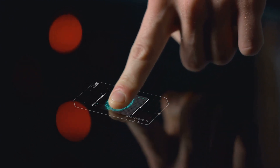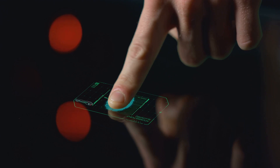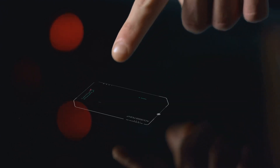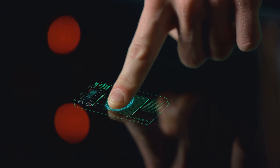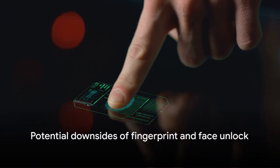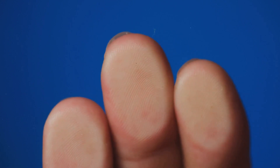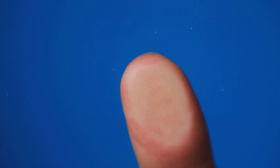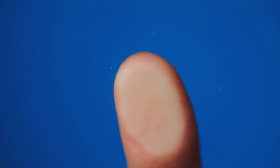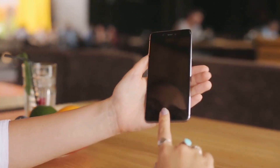Now let's move on to Face Unlock. Go back to Security in your phone's settings and tap on Face Unlock. You'll be asked to set up a backup password or PIN. After that, hold your phone at eye level and follow the on-screen instructions to register your face. Using fingerprint and face unlock adds a layer of security and convenience. However, fingerprint scanners can sometimes fail if your fingers are wet or dirty, and Face Unlock may struggle in low-light conditions or if you're wearing glasses. Some Face Unlock systems might also be less secure, potentially allowing access with a photo of your face.